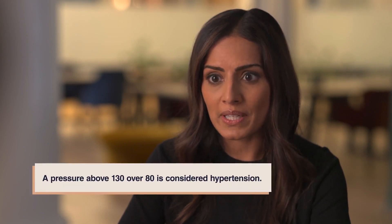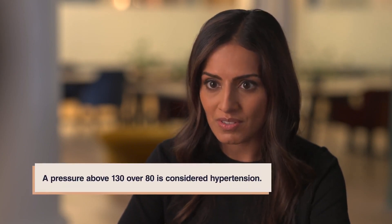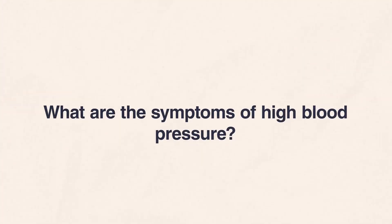An ideal blood pressure ranges around 120 over 80. A blood pressure above 130 over 80 is considered hypertension. Most individuals with high blood pressure have no symptoms, even after years of the condition. However, besides a high blood pressure reading, there are other symptoms of high blood pressure.